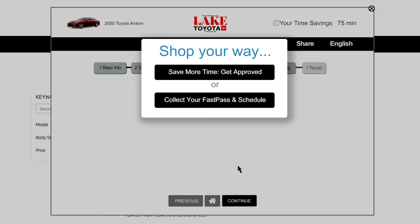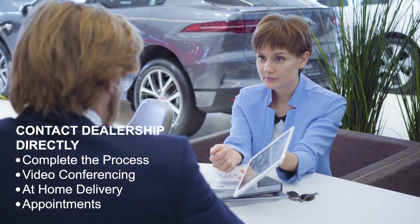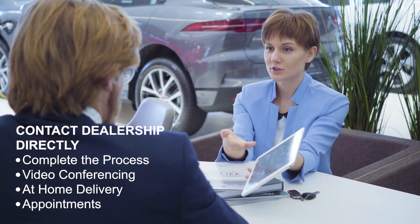Lastly, you can apply for financing, begin your paperwork online, or choose FastPass to schedule a test drive, place a deposit, or save your information for later. You may also choose to contact us directly so we can help you complete your process in a simple and timely manner.